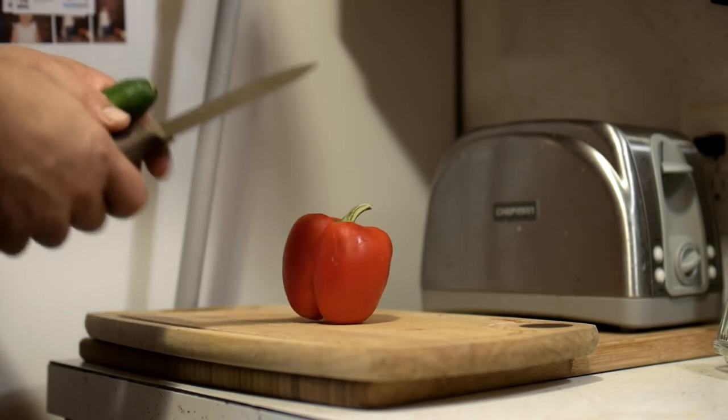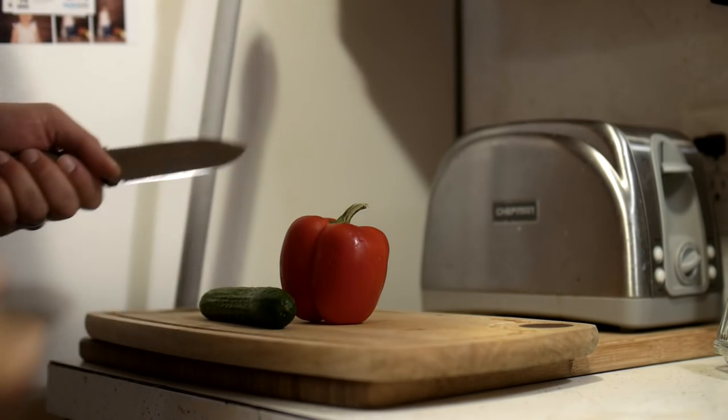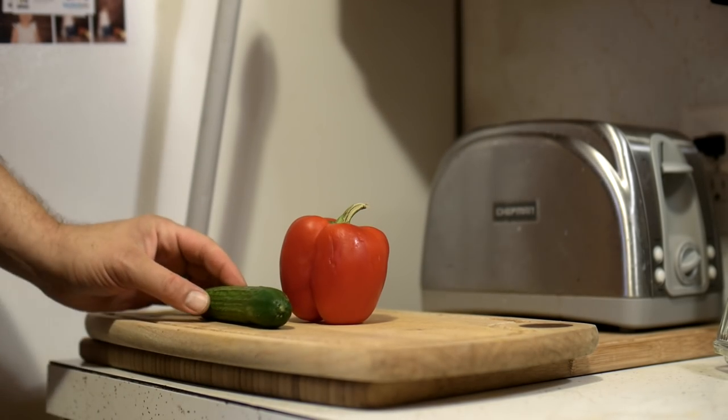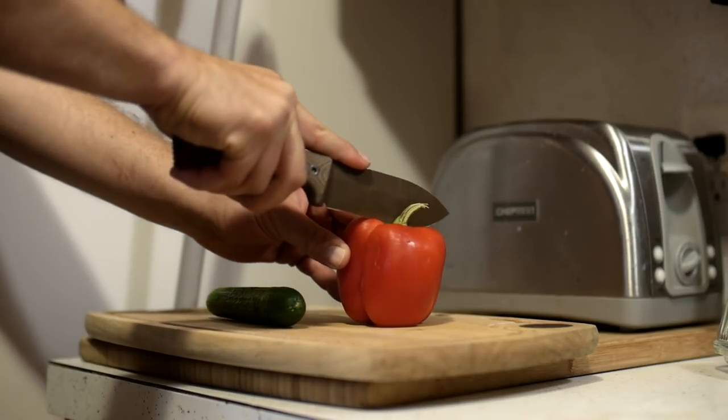Ready for some survival pukes? Let's start with the hardest shit — knife and cut up some goddamn vegetables, because they're part of a healthy diet. And if you want to survive you gotta eat right, maggot.